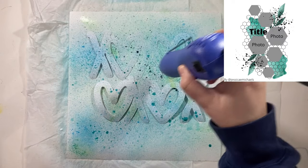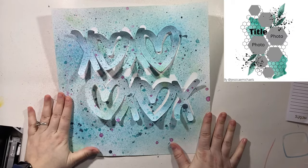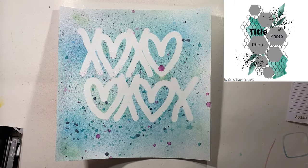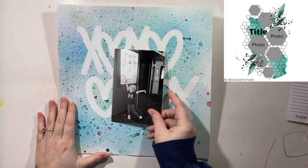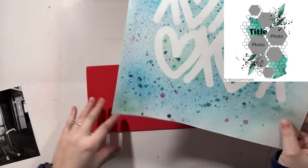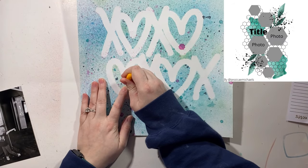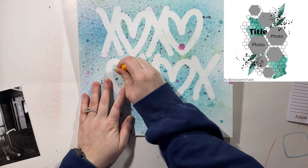I was almost going to do a two-page layout with the XO theme — a summer water kind of background — but neither one of them ended up being summer water themed, which is hilarious to me. That had been my original plan. So instead, what I did was off-camera, I added some purple and pink little spots as well, which you can see there.